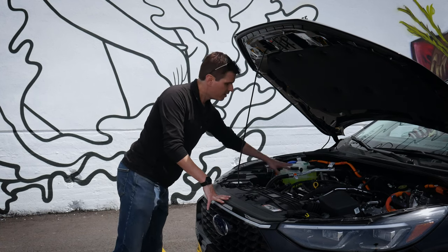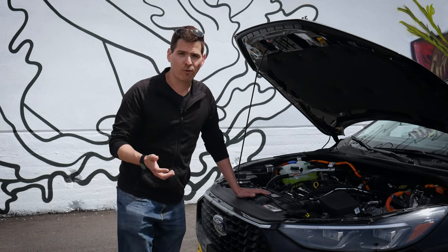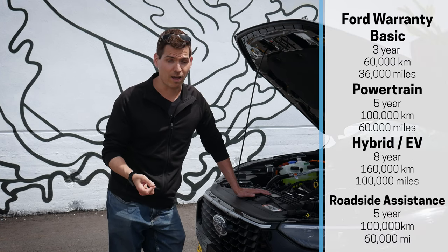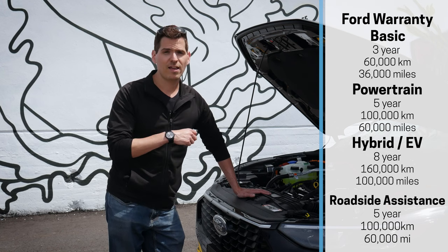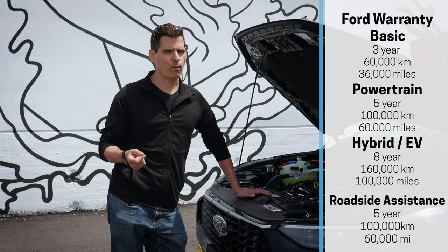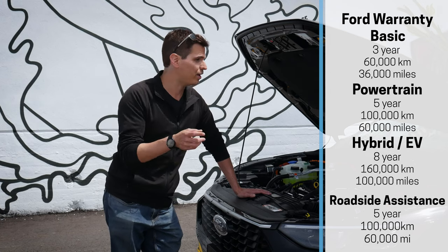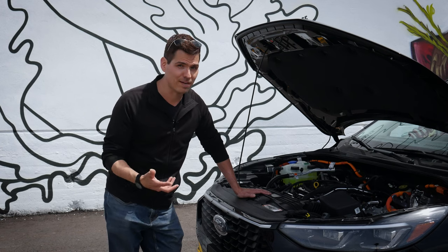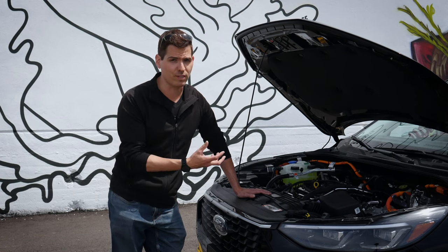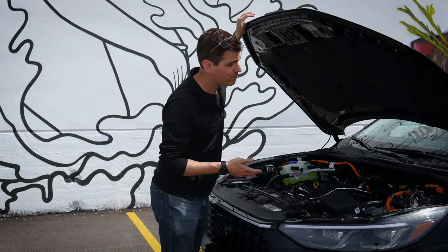If you're handy, you can easily top up fluids and change your oil — relatively straightforward. The Ford warranty is pretty respectable: three years and 60,000 kilometers (36,000 miles) for basic coverage, five years and 100,000 kilometers (60,000 miles) for powertrain, and eight years — I believe 160,000 kilometers — for electrical and hybrid components. To keep that coverage intact, make sure you regularly maintain the vehicle. You're spending $30,000 to $50,000 on it — you might want to take care of it.